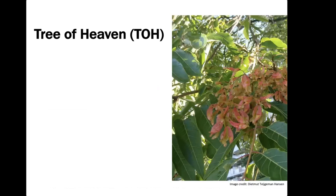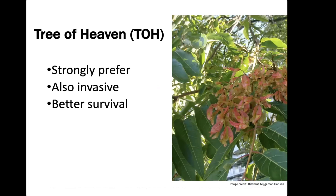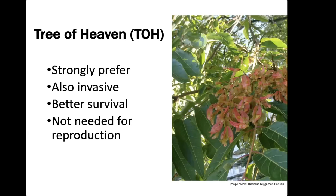They strongly prefer Tree of Heaven, which is also an invasive species. Tree of Heaven and black walnut are the only trees researchers found that Spotted Lanternfly would survive through to adulthood on those alone. However, they do just as well with the mixed diet they'd have in the wild, and Tree of Heaven is not needed for reproduction. So even if we remove all Tree of Heaven, we won't stop Spotted Lanternfly — but since they are more successful with it, we should be removing Tree of Heaven regardless.